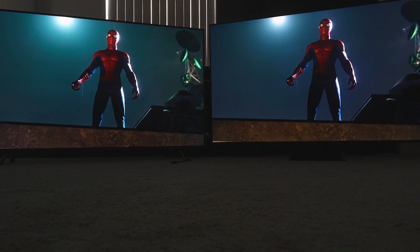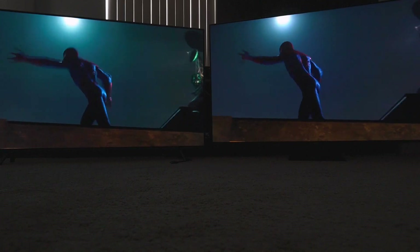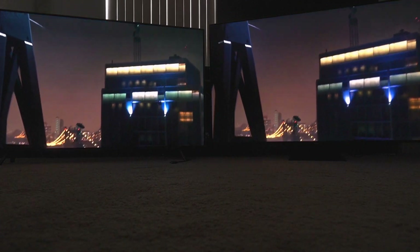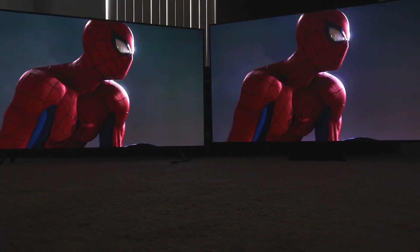One thing to the credit of the Q90T: it has less banding than the Q8FN. The Q8FN definitely has more banding than the Q90T. However, the color is second to none on the Q8FN — I've never seen color on this level. I'm excited at seeing competition, excited at seeing what they do each year, and Samsung really showed everybody what they could do.